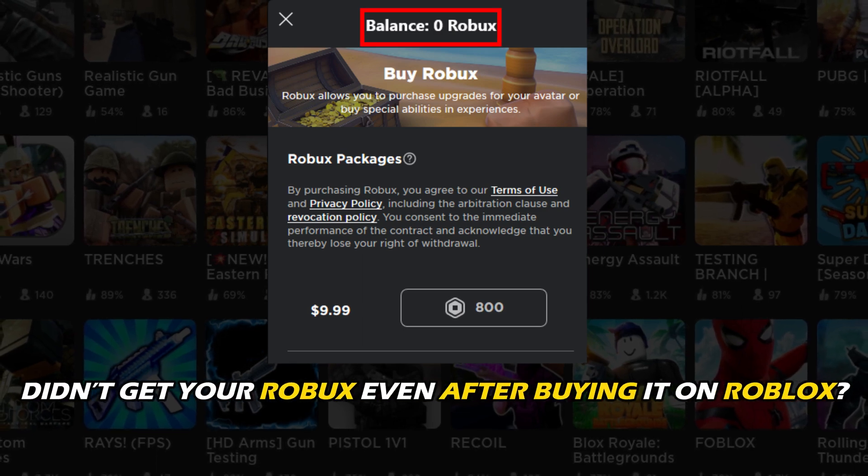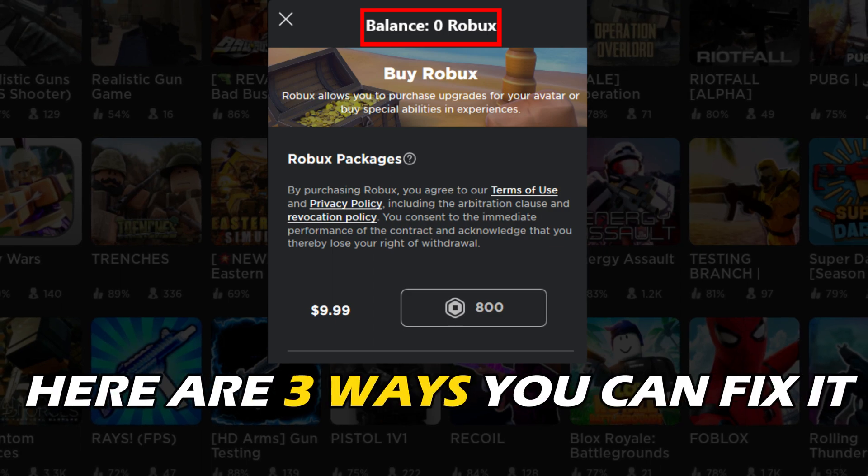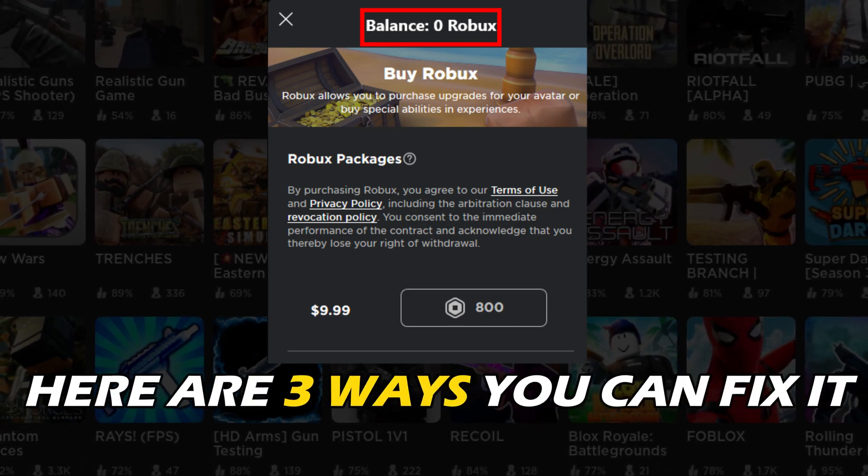Didn't get your Robux even after buying it on Roblox? Well, we have you covered. Here are 3 ways you can fix it.